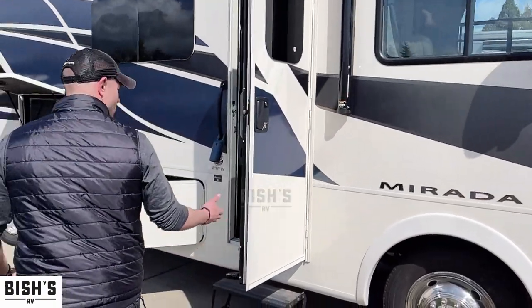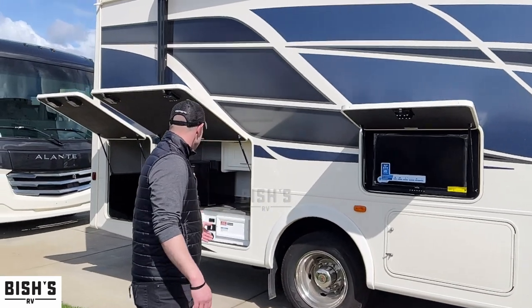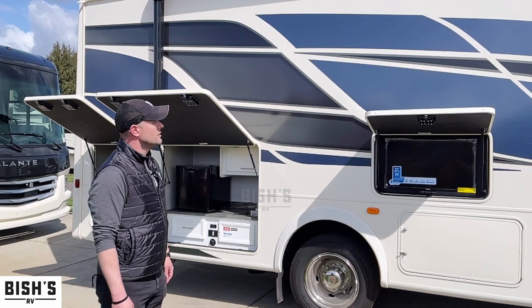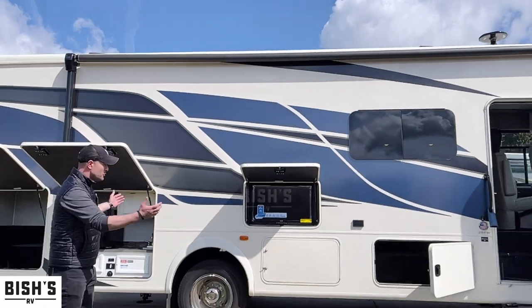Over here, we have tons of storage and outdoor entertainment. We have a TV in the outdoor kitchen. It's a gorgeous coach. Frameless windows. On the awning, we have a track lighting system, which is super fancy at nighttime. Just beautiful.